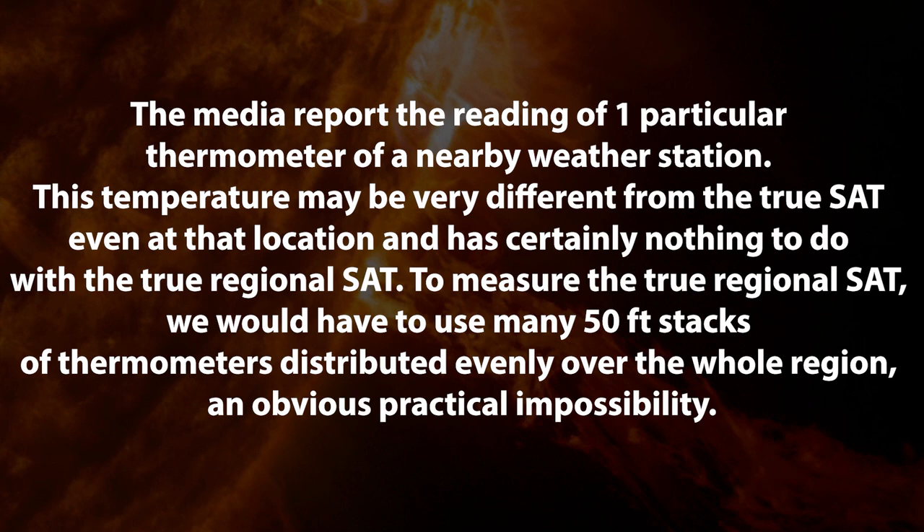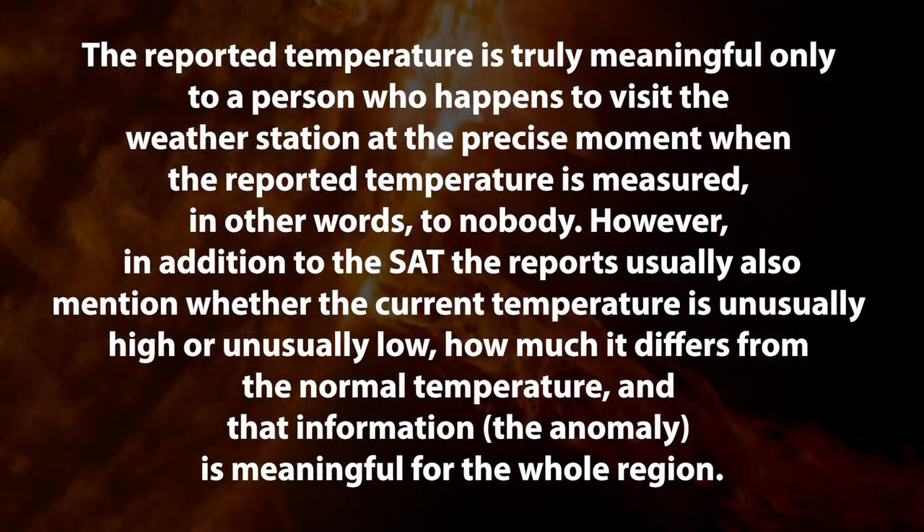To measure the true regional surface air temperature, we'd have to use many 50-foot stacks of thermometers distributed evenly over a whole area or region. And that's obviously a practical impossibility. So if the reported surface air temperatures are not the true surface air temperatures, why are they still useful? The reported temperature is truly meaningful only to a person who happens to visit the weather station at the precise moment when the reported temperature is measured. In other words, to nobody.